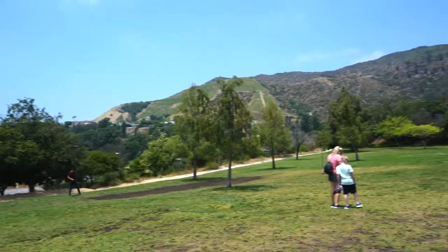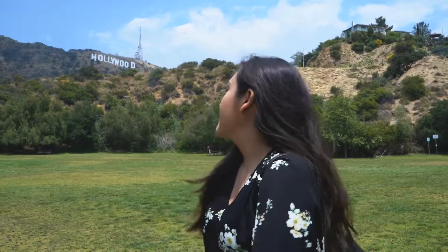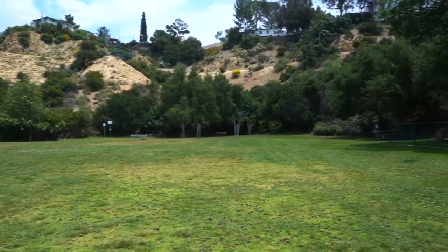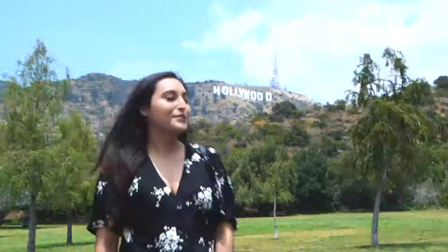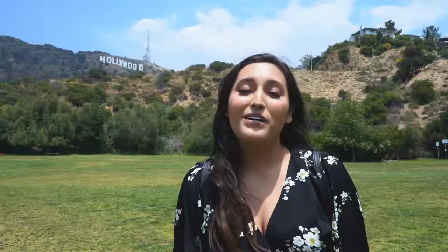This is Lake Hollywood Park — this is the first view. There are two views I'm going to show you today. This is the view of the sign from the lowest part; it's like a nice little field where you can have a picnic, bring your family, and there's a park over there. No dogs allowed in that area, but over here I've seen a lot of people with dogs. Right now it's about 1:15 and there are maybe 15 people here — not that many since it's a Monday. We're going to go up the hill and I'll show you view number two.